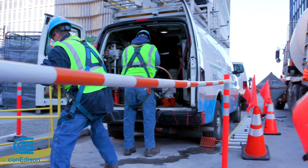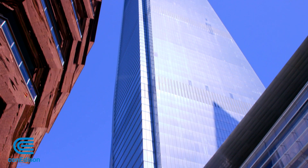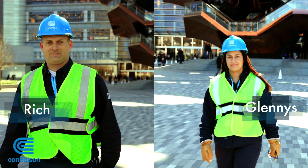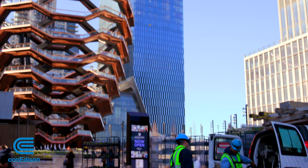The developers approached Con Edison to power this massive endeavor, considered the biggest private real estate development in the US. Meet Rich Riccardi and Glenis Marmolejos, two of the hundreds of Con Edison workers who brought Hudson Yards to life.